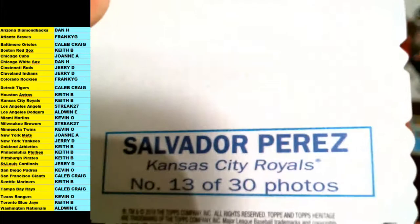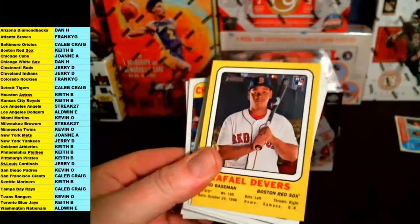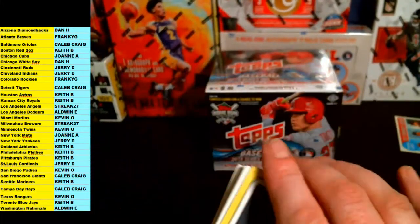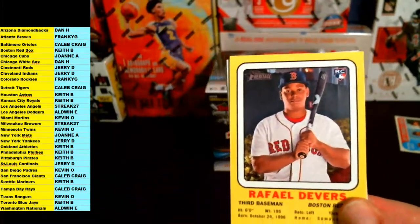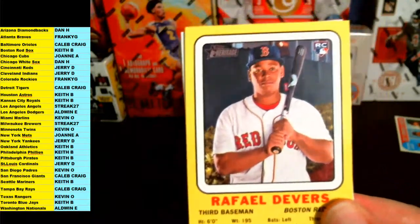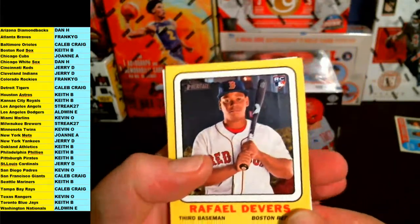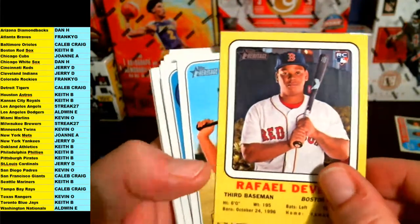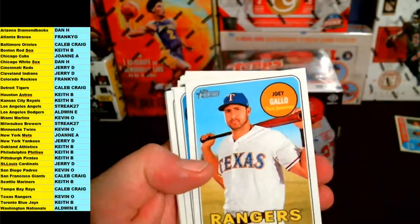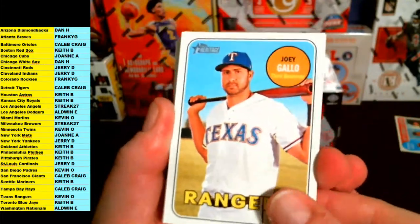Salvador Perez, Royals. Unfortunately that's just the fake auto on there. And we got a Rafael Devers yellow insert — that's a Target exclusive from the Target mini boxes. Rafael Devers, Boston Red Sox, Keith B — very nice. That's a short print too; those are exclusive to the Target boxes.